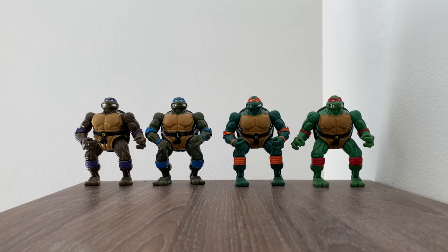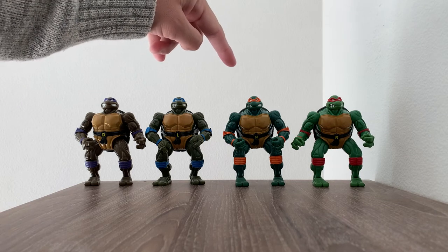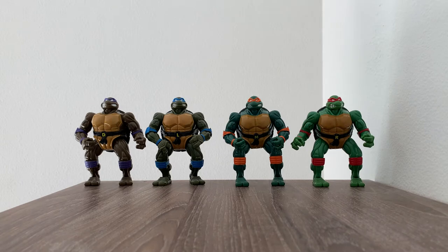Hello everybody and welcome to another edition of Vintage Toys. Today we have the 1996 TMNT Coil Force Turtles. Let me give you their names: Coil Cool Donatello, Leonardo, Mighty Mech Mikey, and Rapid Recoil Raph.